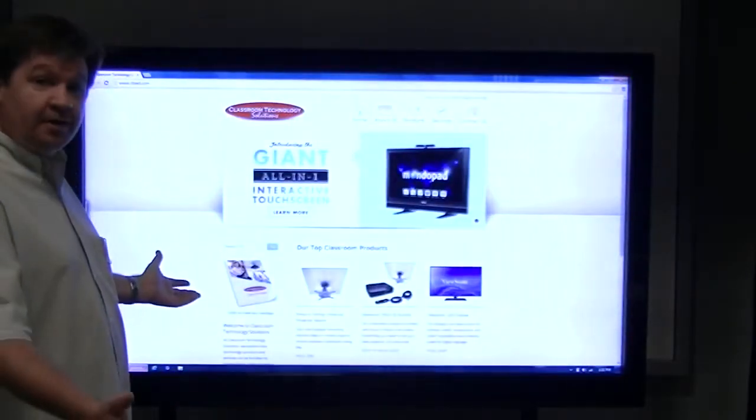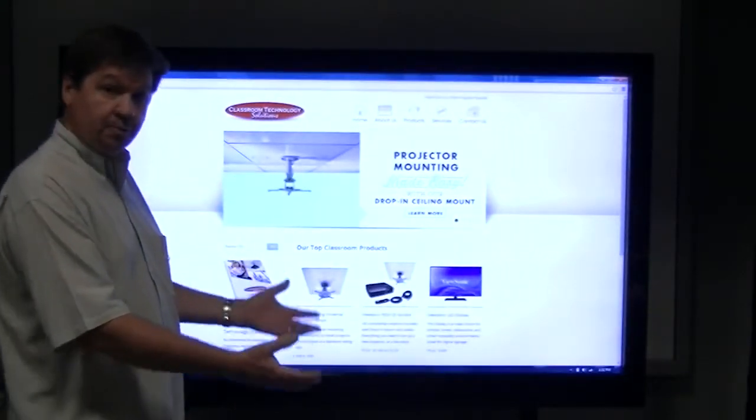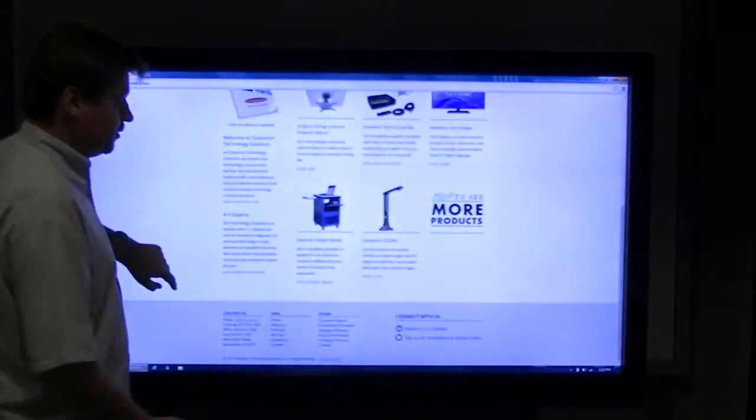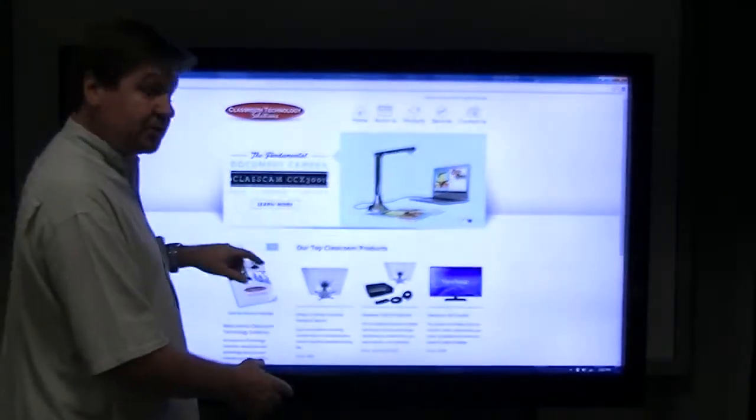You can interact with content on it just like you would interact with content on an iPad or your smartphone. You can scroll, you can pinch and zoom. Let me go out to Google Maps and I'll show you the pinch and zoom feature.